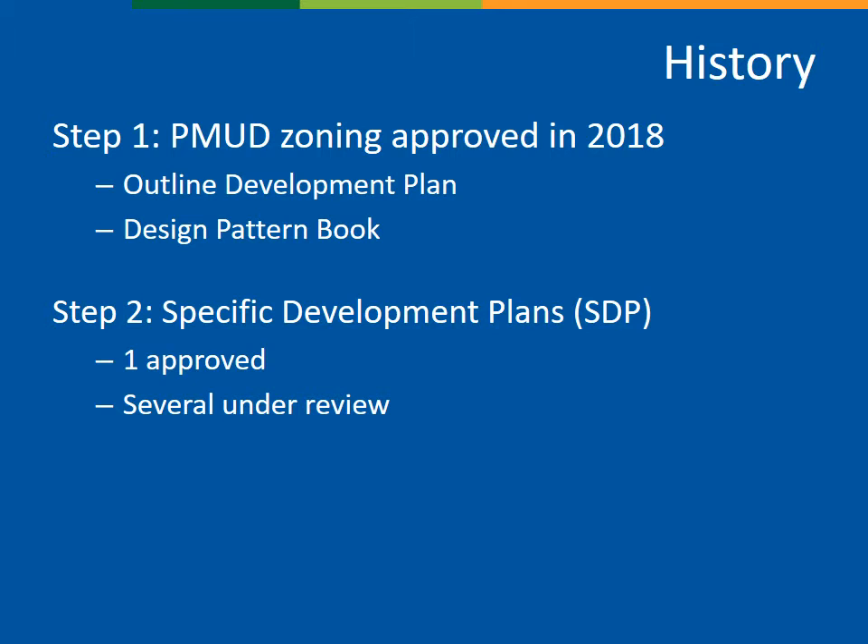SDPs focus on specific details, including architecture, site design, and landscaping. For Clear Creek Crossing, one SDP has already been approved by Planning Commission, and several more are under staff review, with even more expected later this year.